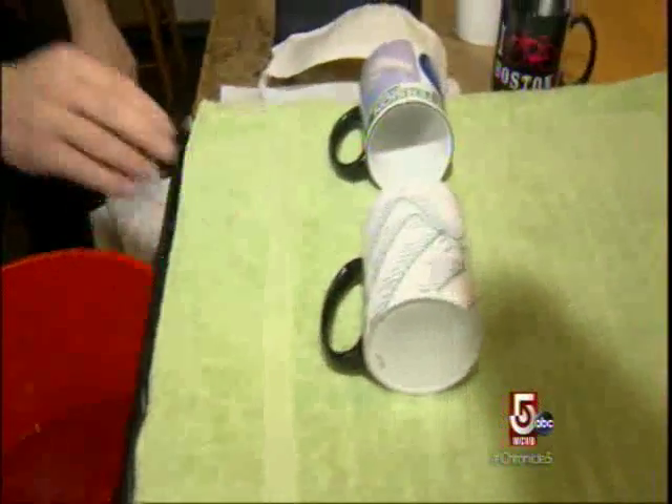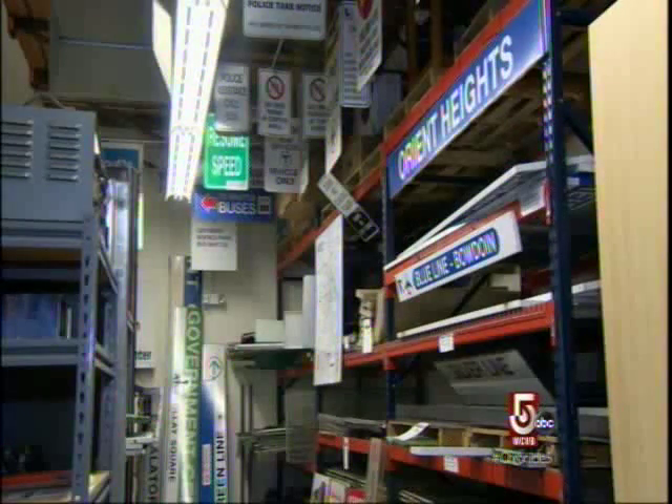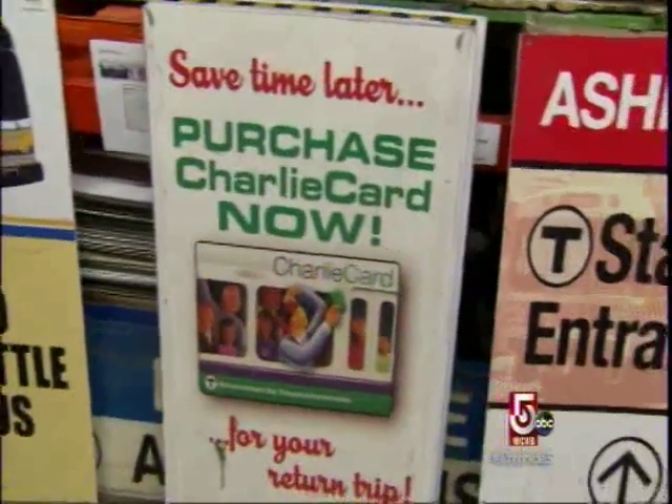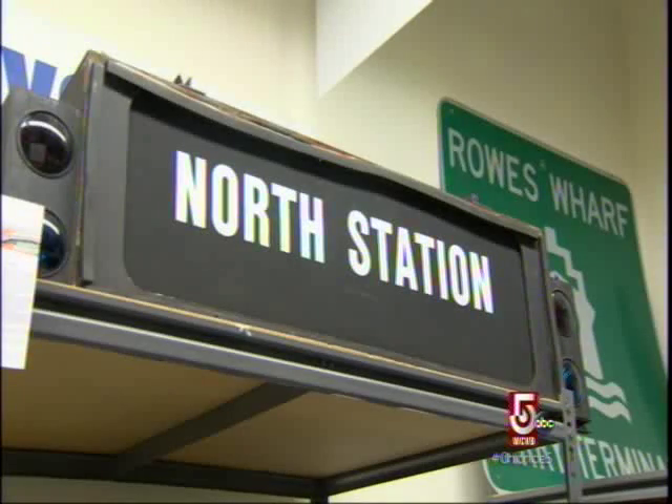We'll make you a mug or a coaster with your station. In their Somerville warehouse, open to the public on Fridays, you can even purchase real T signs scavenged from stations while closed for makeovers.